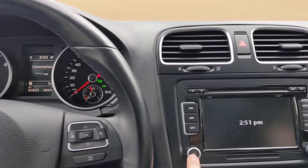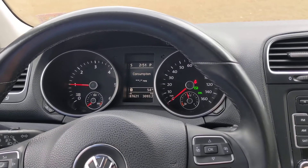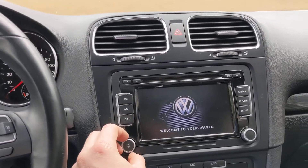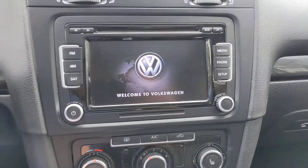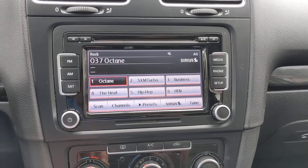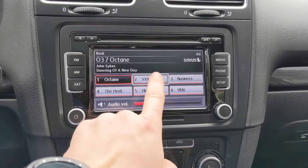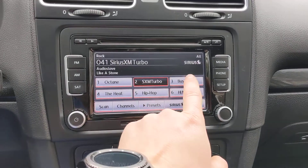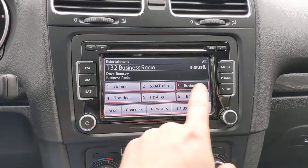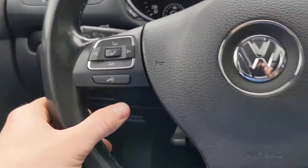I don't think we've put any miles on this in almost two weeks. Touch screen — you got satellite radio, touch screen, and Bluetooth links up to your phone. You've got your phone controls here.